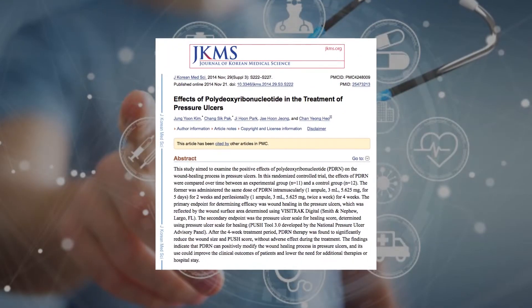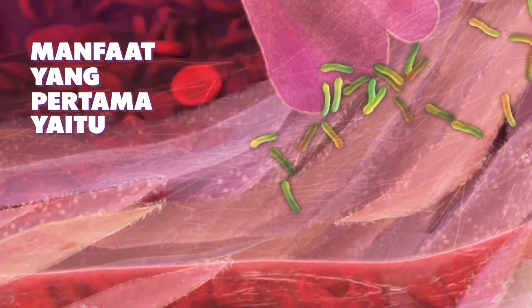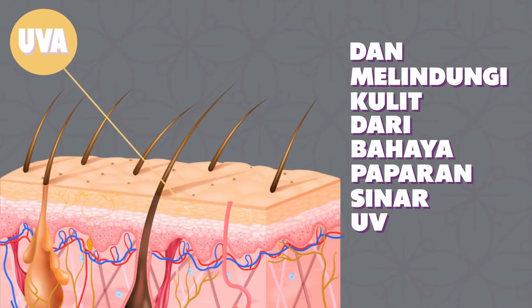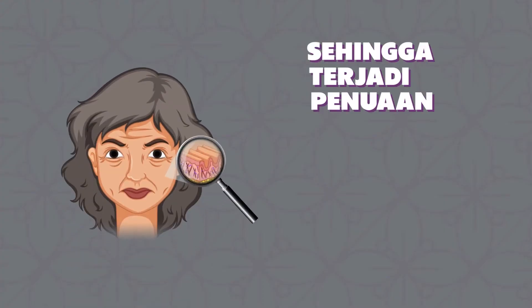Sudah banyak banget penelitian yang dilakukan tentang manfaat DNA salmon ini yang baik bagi kesehatan kulit. Manfaat yang pertama yaitu sebagai anti-inflammatory effect dengan cara menangkal radikal bebas dan melindungi kulit dari bahaya paparan sinar UV. Seperti yang beauties ketahui, radikal bebas dan sinar UV akan merusak sel kulit kita sehingga terjadi penuaan dini.